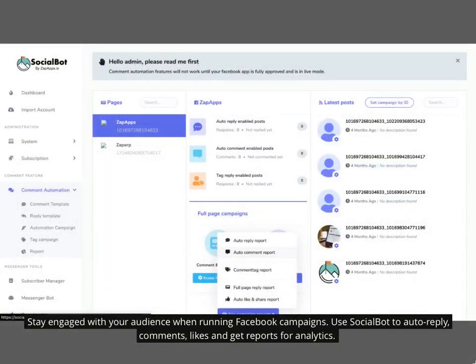Stay engaged with your audience when running Facebook campaigns. Use Socialbot to auto-reply comments, likes, and get reports for analytics.